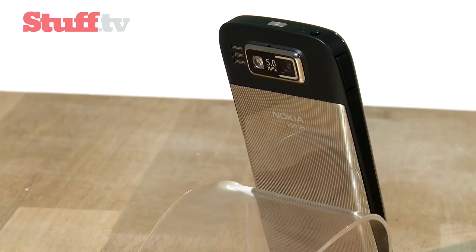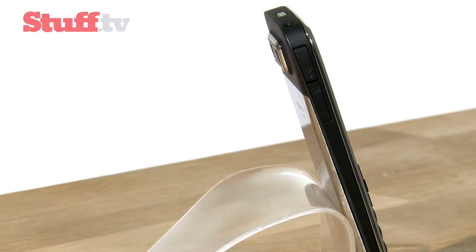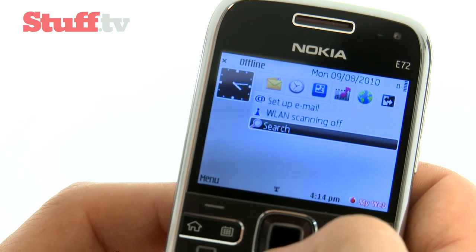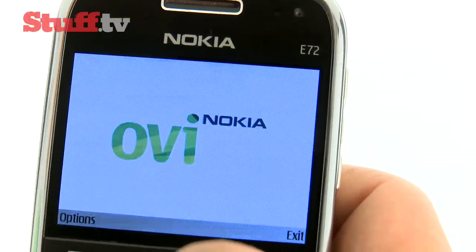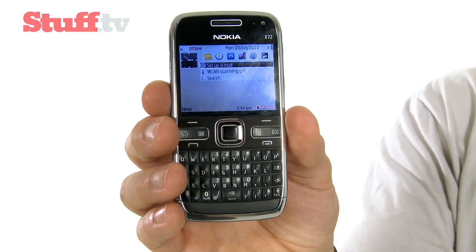Its dated Symbian S60 OS lets it down slightly, but it is customisable with room for up to six shortcuts and email and instant messaging notifications at the top. Its push-email setup rivals BlackBerry's for ease of use, and even though Nokia's OVI Store isn't exactly overflowing, it offers a decent choice of apps and games. Not only does the Nokia E72 have a great QWERTY, but this is fused together with an impressive slew of features and multimedia capabilities — and that's why it's our winner.